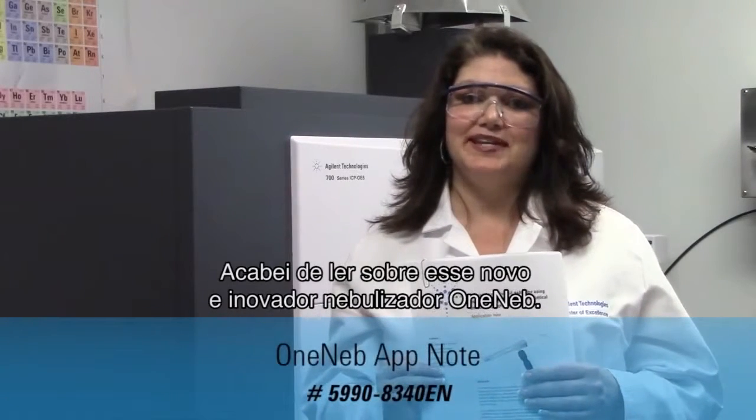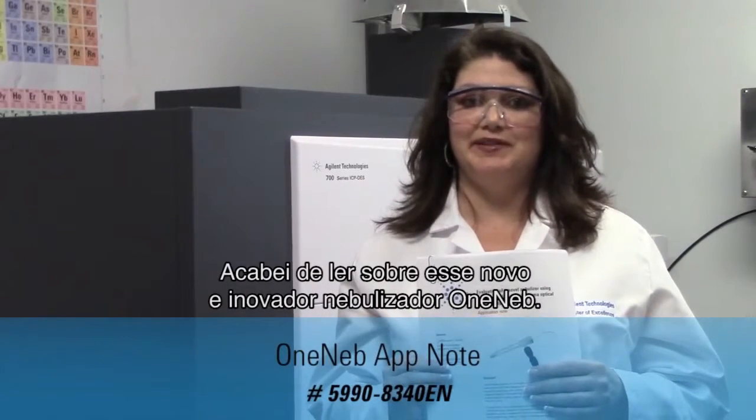Hi, I'm Tina Harville from Agilent Technologies. I've just been reading this application note about the new and innovative OneNeb nebulizer.